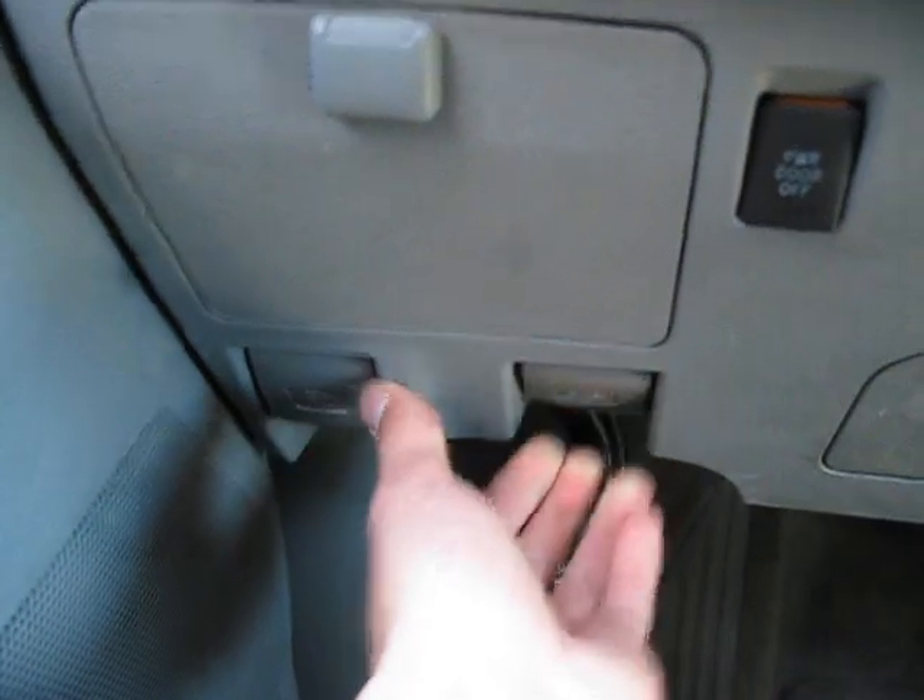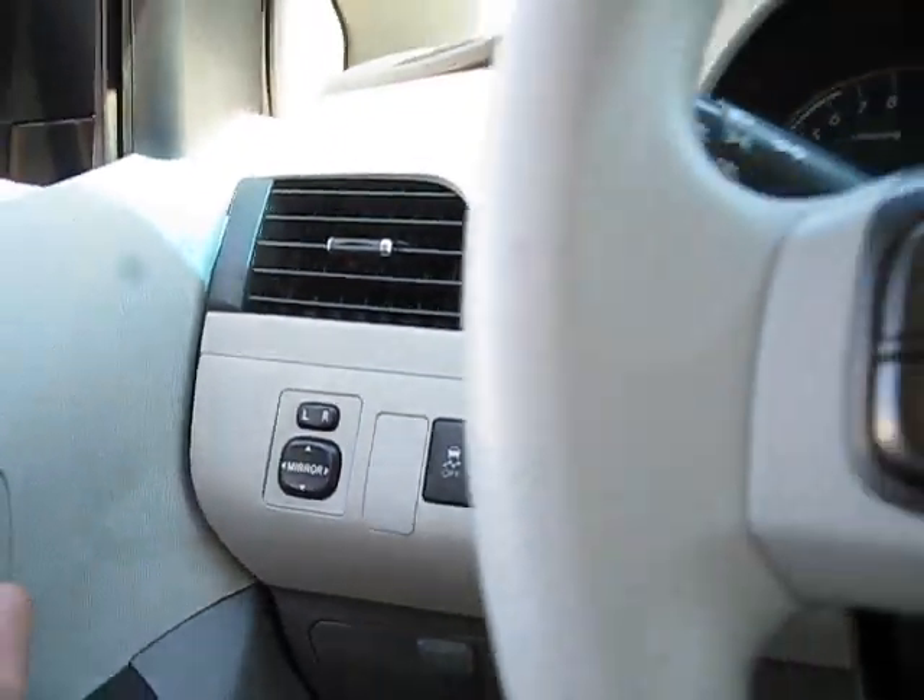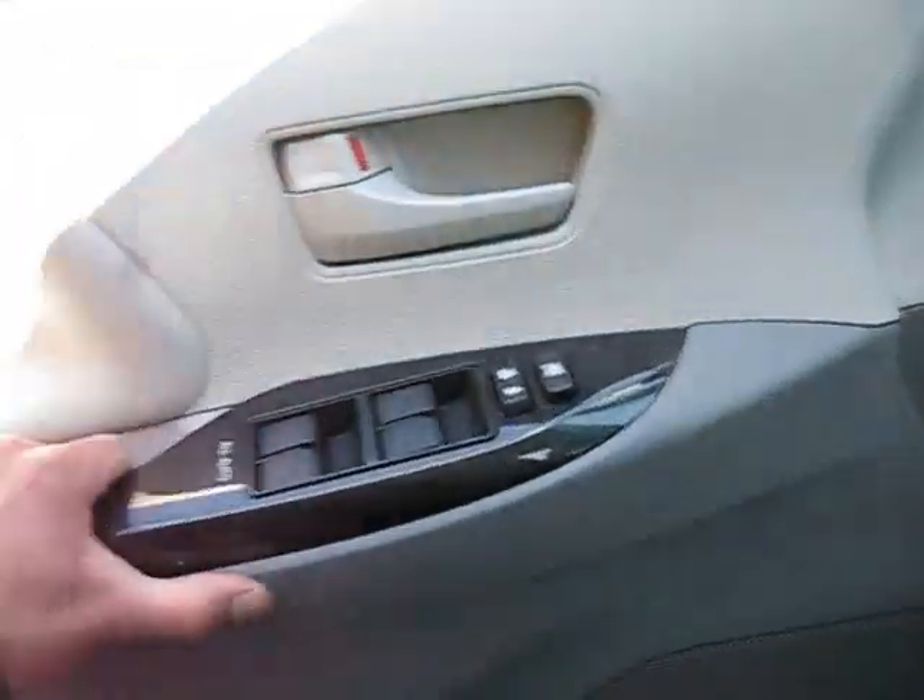You have a gas release, hood release, and traction control. Let's go ahead and give you a tour of it.